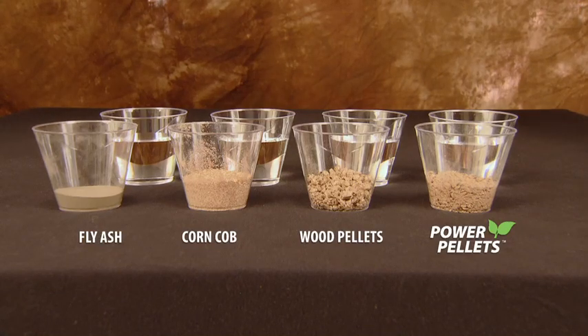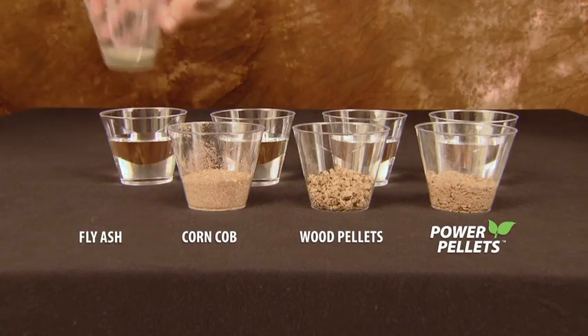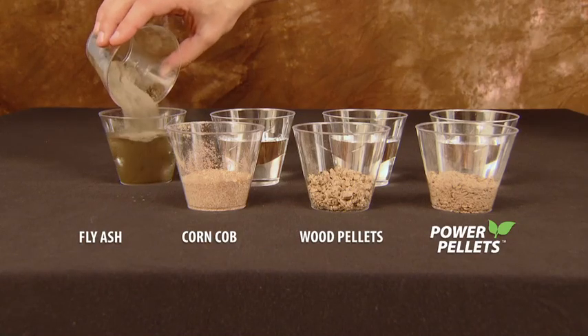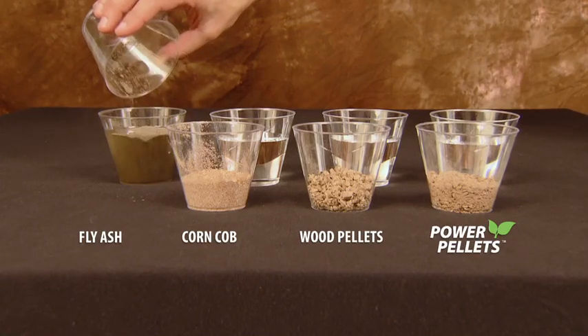The first and least effective material is fly ash. Fly ash is a byproduct of the coal-fired power generation process and has no absorption value but is quite inexpensive.